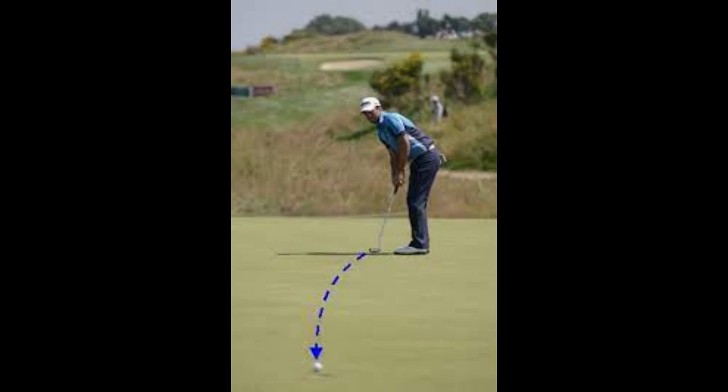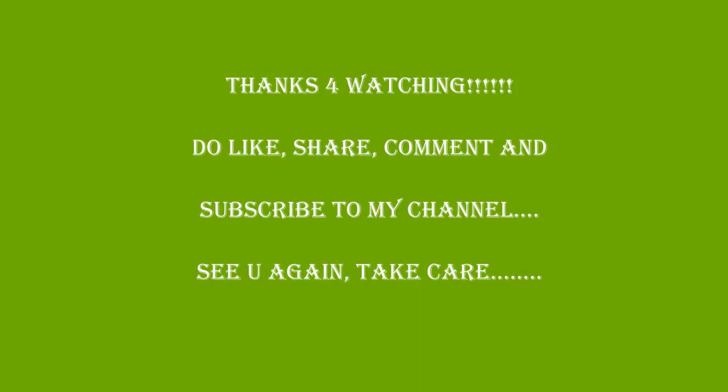So that's it for today's video about the science behind golf. Do like, comment, share, and subscribe to my channel. Meet you in the next science behind series. Until then, take care. Goodbye from Sam.